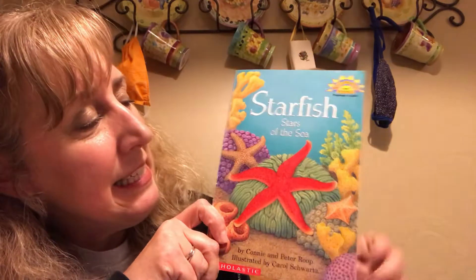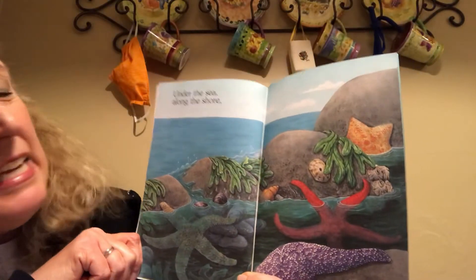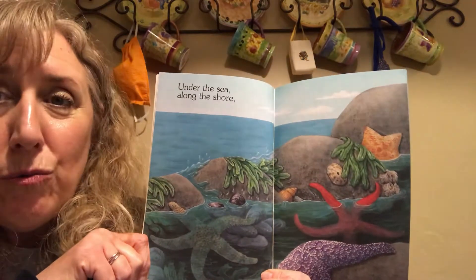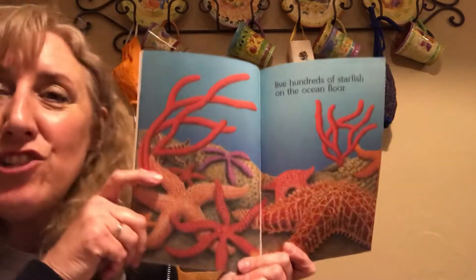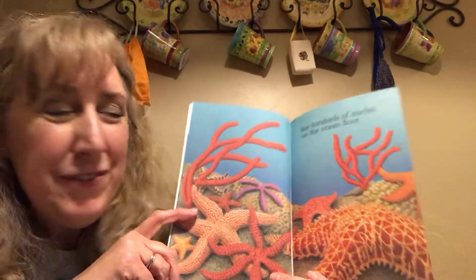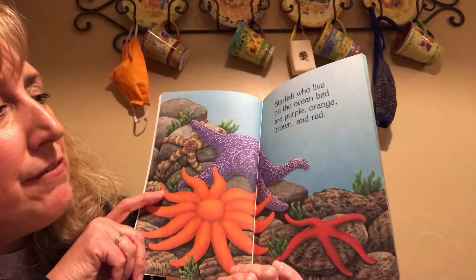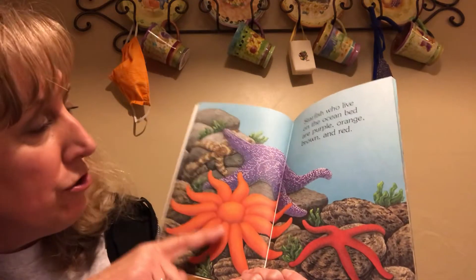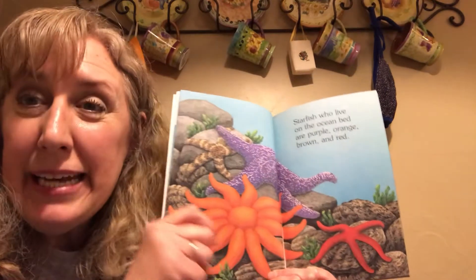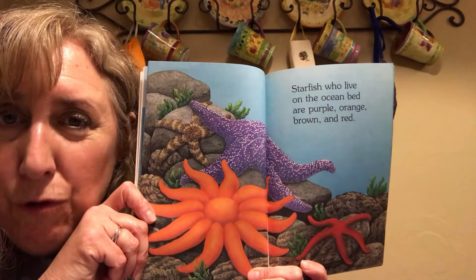Stars of the sea — under the sea along the shore live hundreds of starfish on the ocean floor. I heard some rhyming! Starfish who live on the ocean bed are purple, orange, brown, and red. More rhyming! Look at those different kinds of starfish — those look like four completely different kinds.